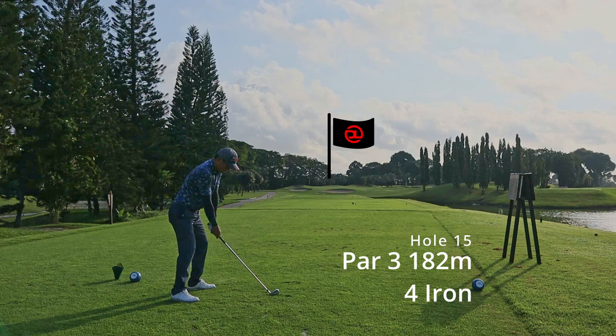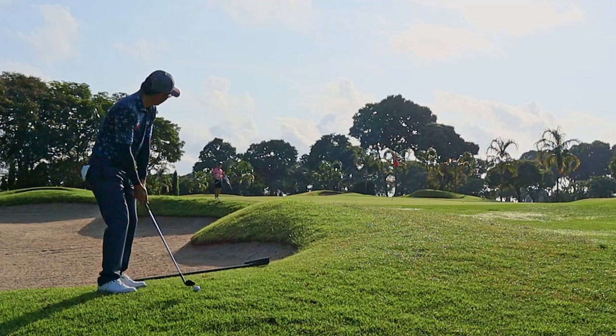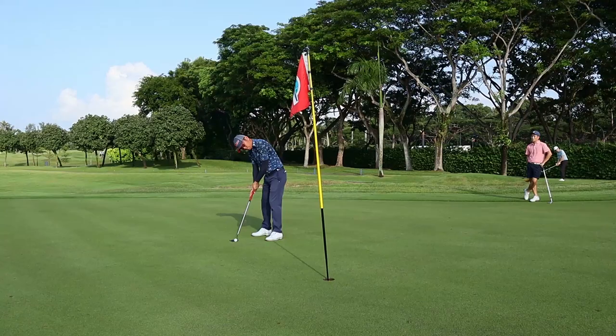The par 3 at hole 15 is a long one — 182 meters with a front pin. I went with the four iron, didn't hit it really well. The ball landed shy of the bunker and I left myself with a tricky eight-footer.